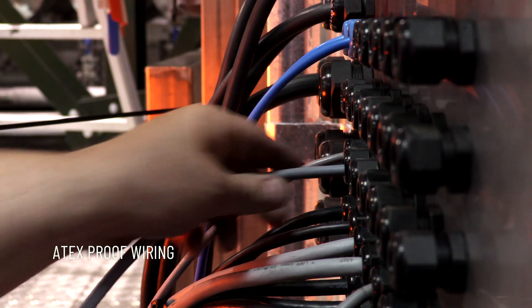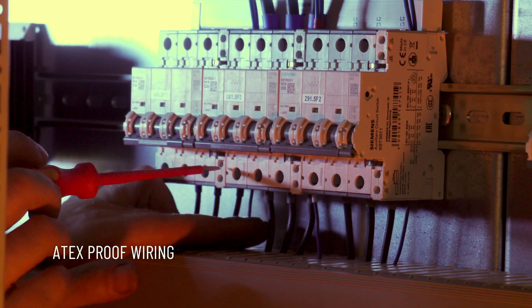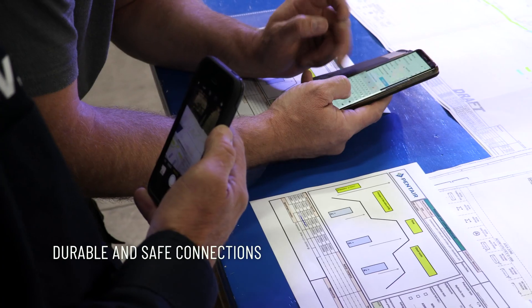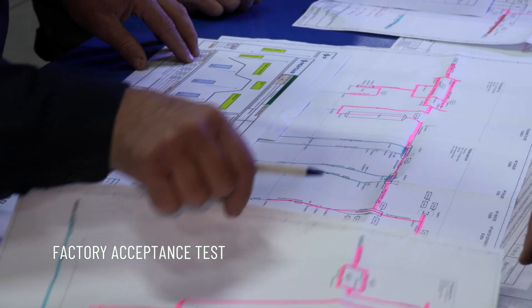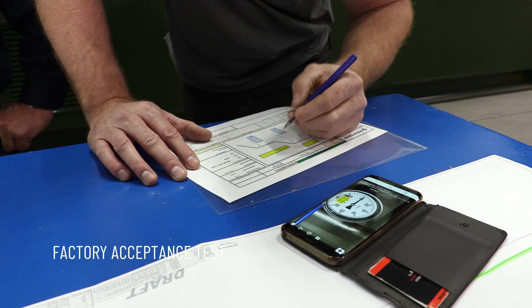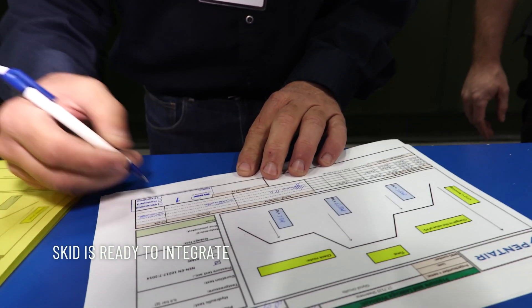Another quality element is the extensive ATEX-proof wiring needed to connect the systems to the control cabinet, guaranteeing durable and safe connections. After production, the customer is invited for a factory acceptance test. We are proud and ready to integrate this skid at yet another satisfied customer.